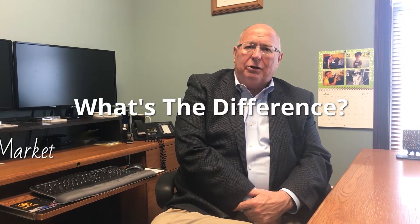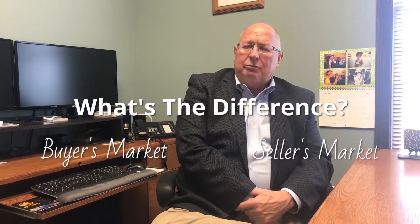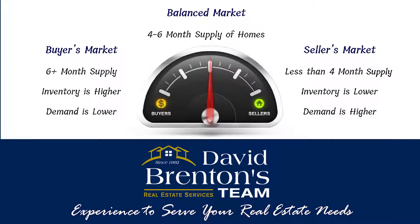Hello, it's David Brenton, team leader and owner of David Brenton's Team Real Estate Company, serving central Indiana. I get questions regularly, and the question I'd like to address today is: what's the difference between a buyer's market, a seller's market, and a balanced market? I've heard these terms used in the media for years, but they've never really been explained.